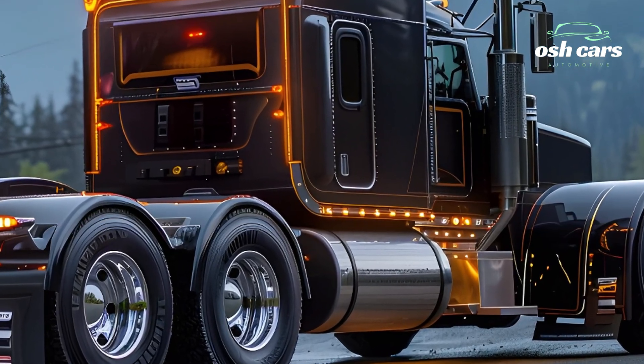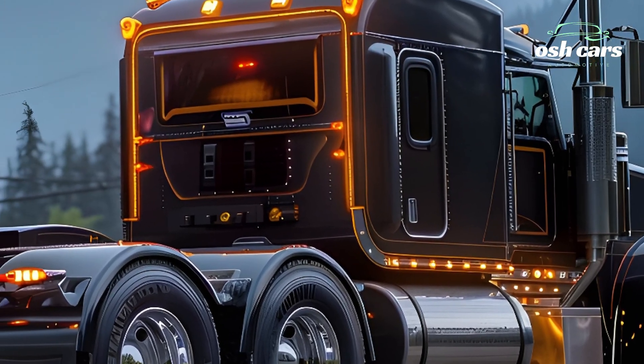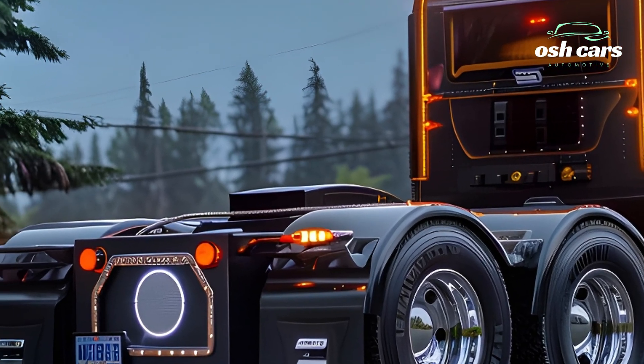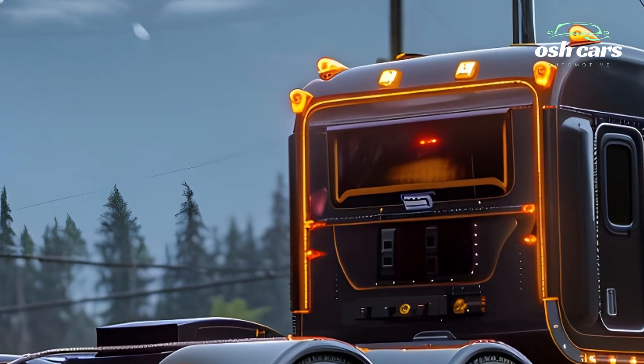One of the standout features of the 2026 Kenworth truck is its autonomous driving capabilities. Utilizing AI-powered navigation, advanced sensors, and real-time traffic monitoring, this truck offers semi-autonomous driving assistance, improving efficiency and reducing driver fatigue.